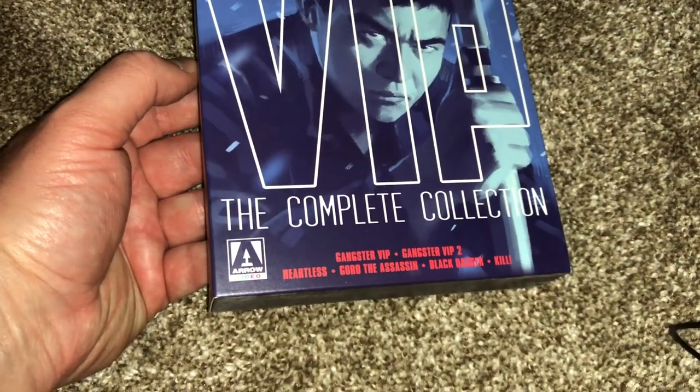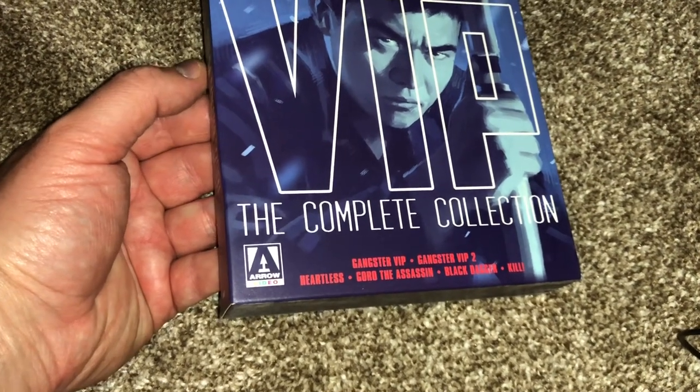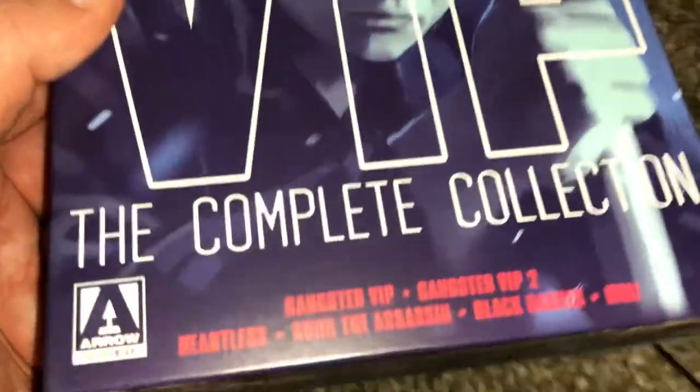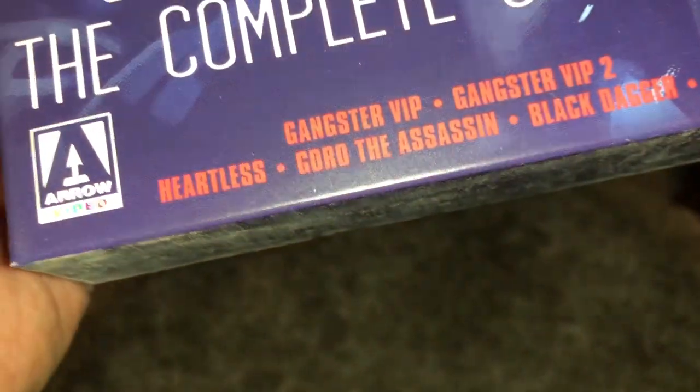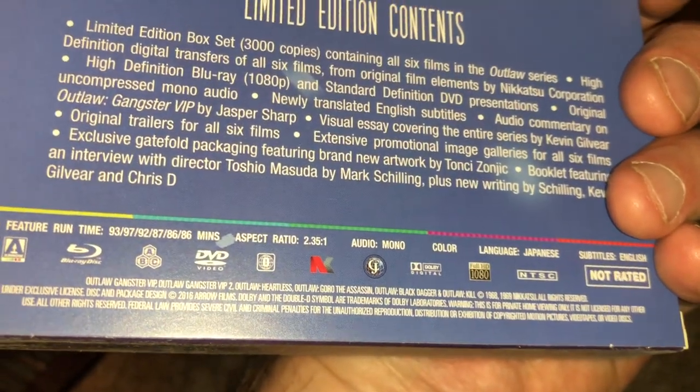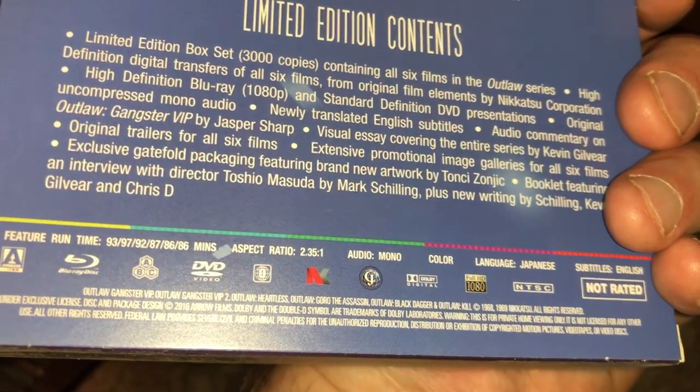Nekromantik 1 and 2 — very gruesome, gory, disgusting movies by Jörg Buttgereit. Outlaw: Gangster VIP Complete Collection — Gangster VIP, Gangster VIP 2, Heartless, Gorge, The Assassin, Black Dagger, and Kill.